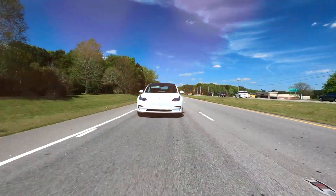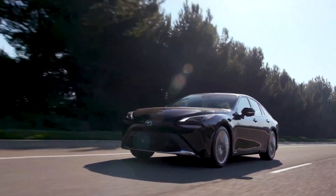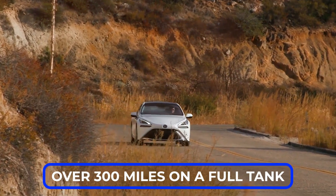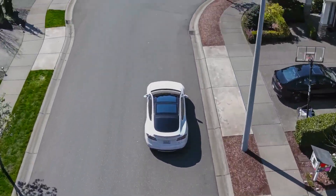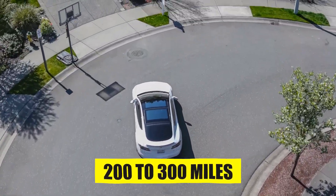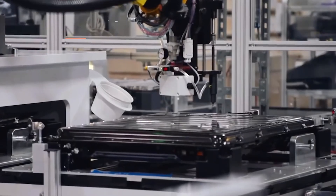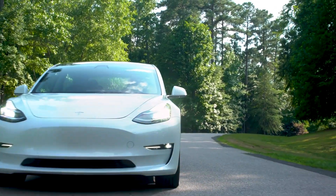Next, we have range differences. Hydrogen cars typically have a longer range than most electric cars. Many hydrogen cars can travel over 300 miles on a full tank, while many electric cars offer a range between 200 to 300 miles. However, this gap is closing as battery technology improves, and some electric cars now offer ranges comparable to hydrogen cars.